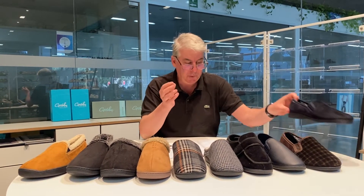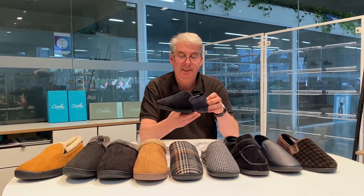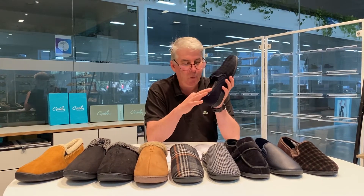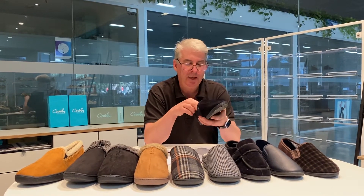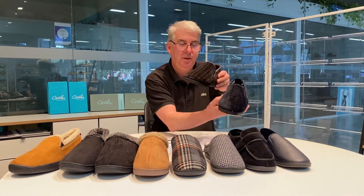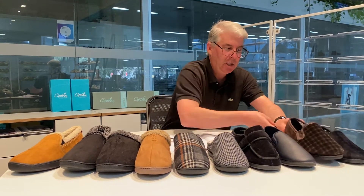The first style I'd like to present is called Louis, which is a repeated style from last season that sold exceptionally well. This lovely wintry plush material features memory foam gusset in two particular prints: the chocolate and the navy check.